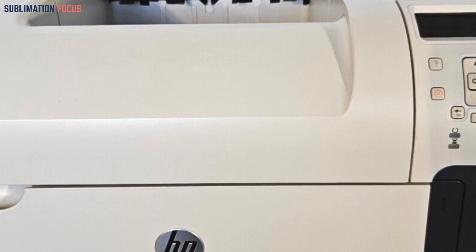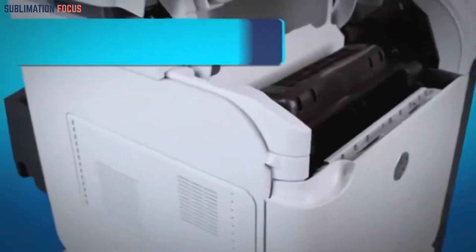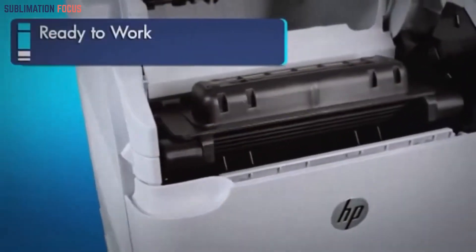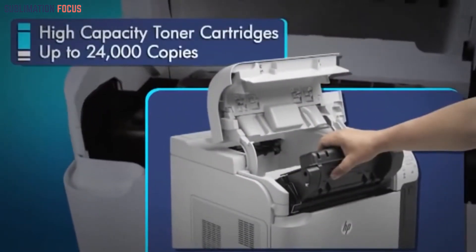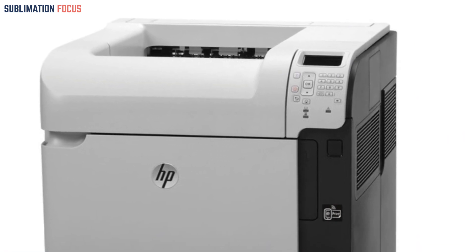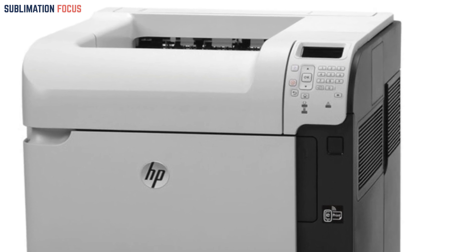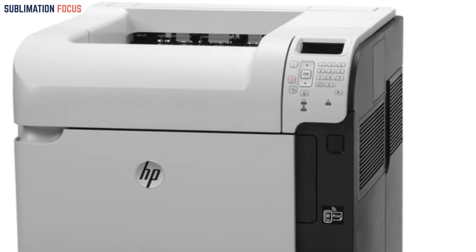The M602DN stands out with its user-friendly workflow management features, conveniently accessible on the printer, guaranteeing efficiency at your fingertips. Need a speedy print? Just insert a flash drive and get your documents in an instant. The printer's Energy Star qualification is a noteworthy feature for those conscious of energy consumption, reducing energy use by up to 45 percent compared to many other laser printers in the same class.